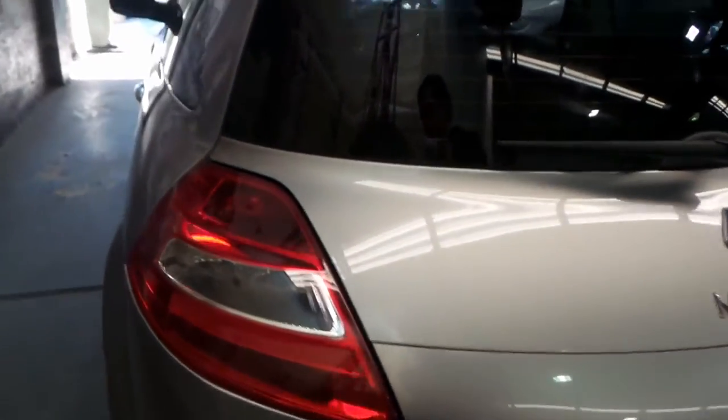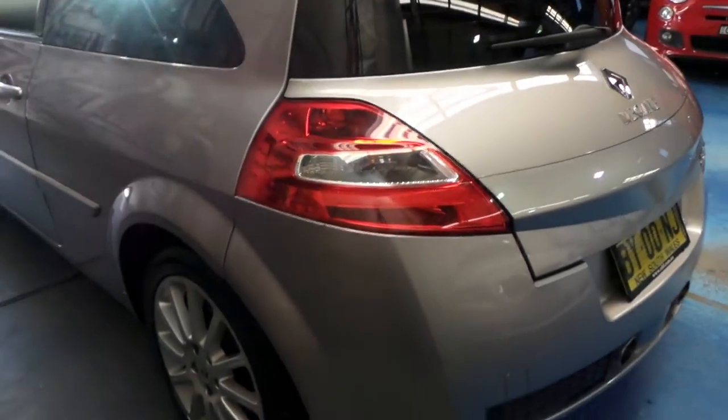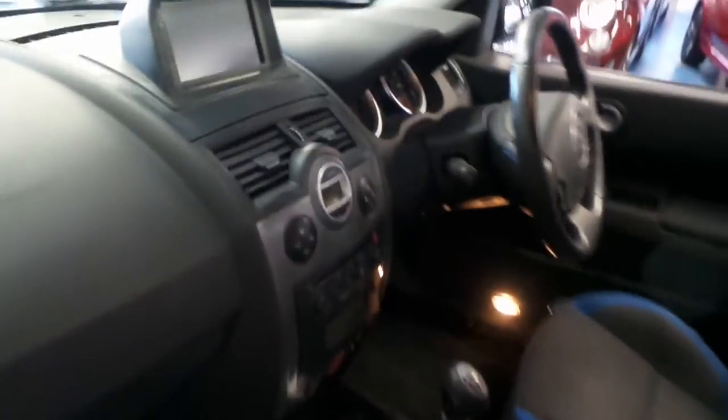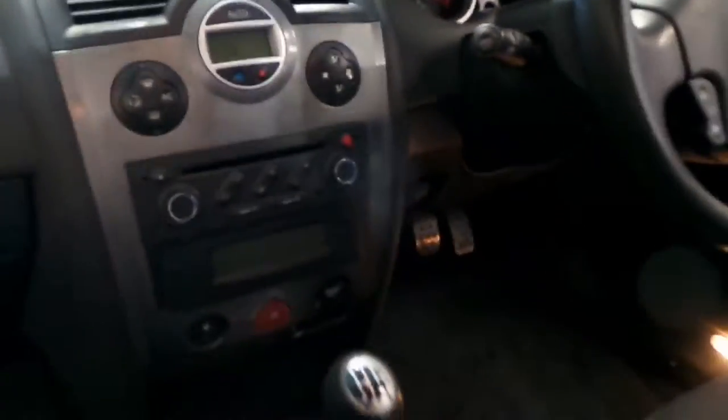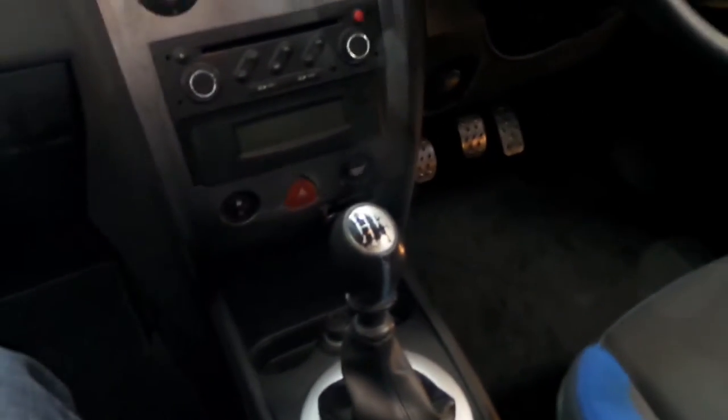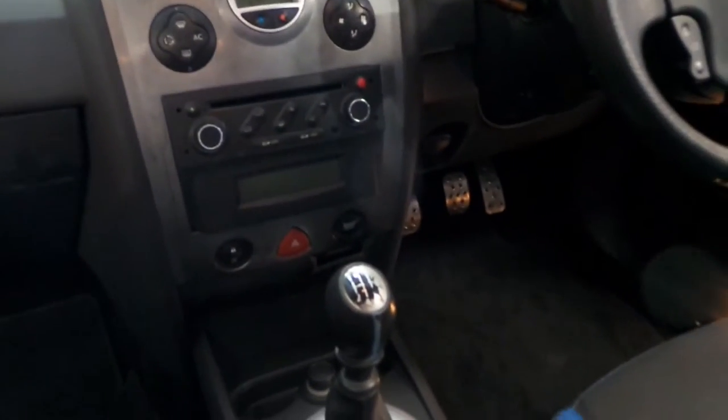It's got a very good service history. The back seats fold down — we'll have a look at those in a moment. It looks like it's got Bluetooth. It's got the very nice Megane Sport 225 wheels on it, and they're very economical. This car's got a great service history, which we're about to look at. It's got a 6-speed manual transmission.